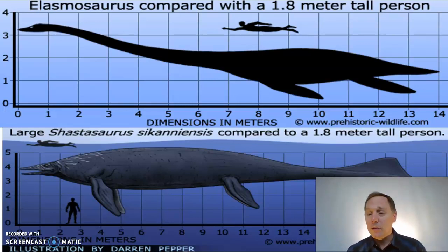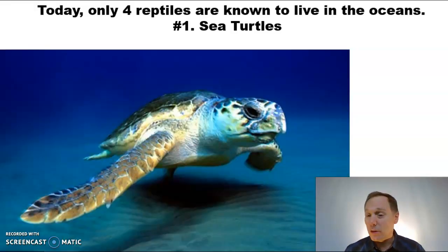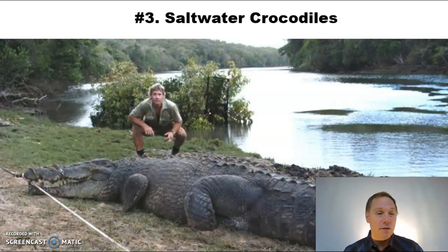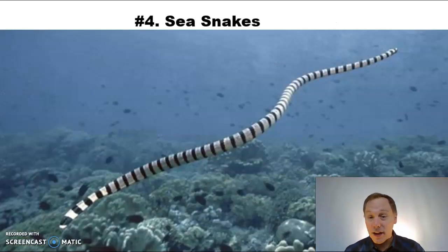65 million years ago, it all comes to an end. The dinosaurs and all these other creatures go extinct — they're done. Except sea turtles; they made it through somehow. Today, there are only four reptiles known to live in the ocean: sea turtles are one of them, the Galapagos marine iguana is another, and then there's the saltwater crocodile and sea snakes.